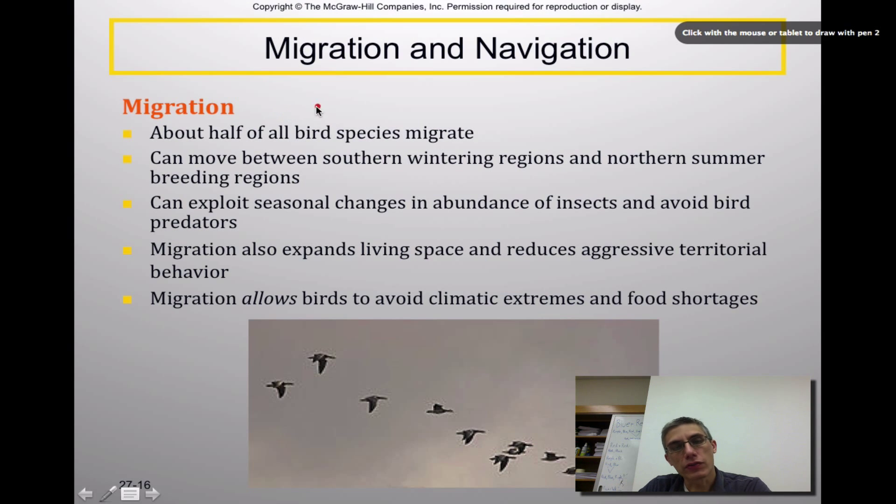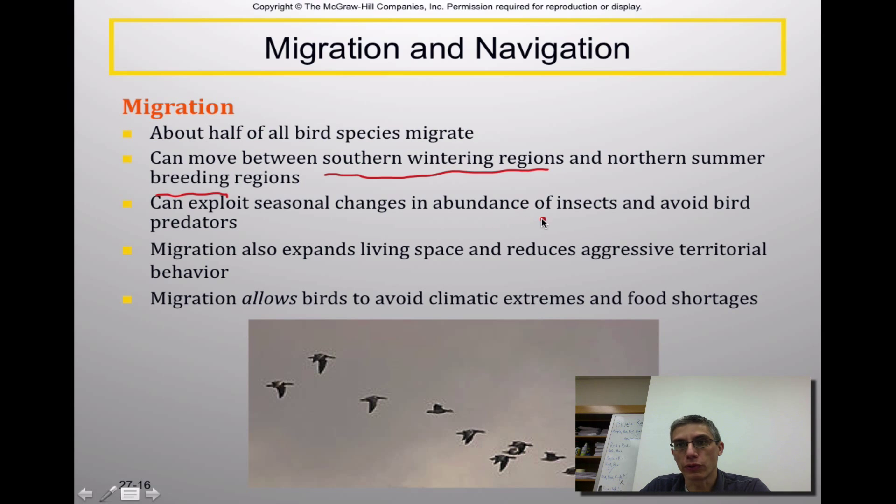Birds will migrate, similar to mammals. About half of all bird species migrate to a certain extent, moving between southern wintering regions and northern summer breeding grounds to exploit seasonal changes — finding the most food and avoiding predators. Migration also expands living spaces and reduces aggressive territorial behavior, and allows birds to avoid climatic extremes and food shortages by moving on to find food elsewhere.